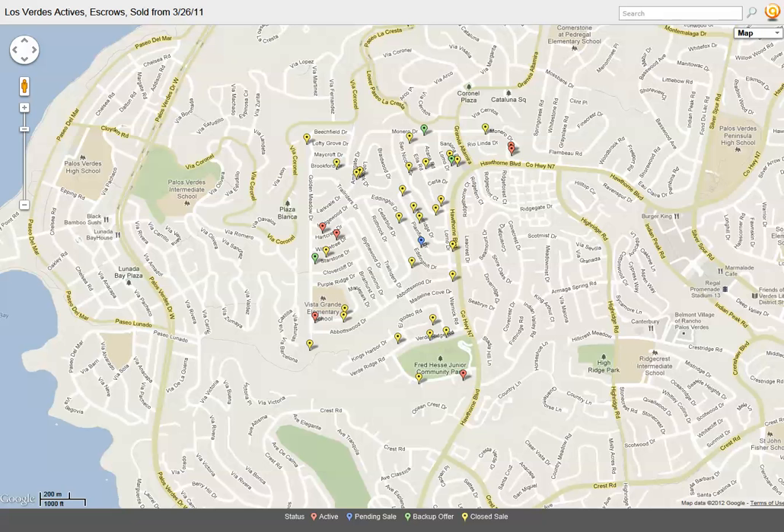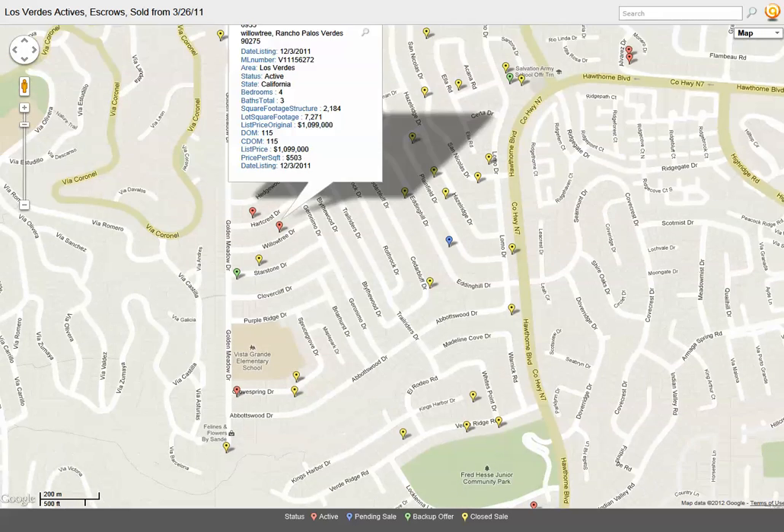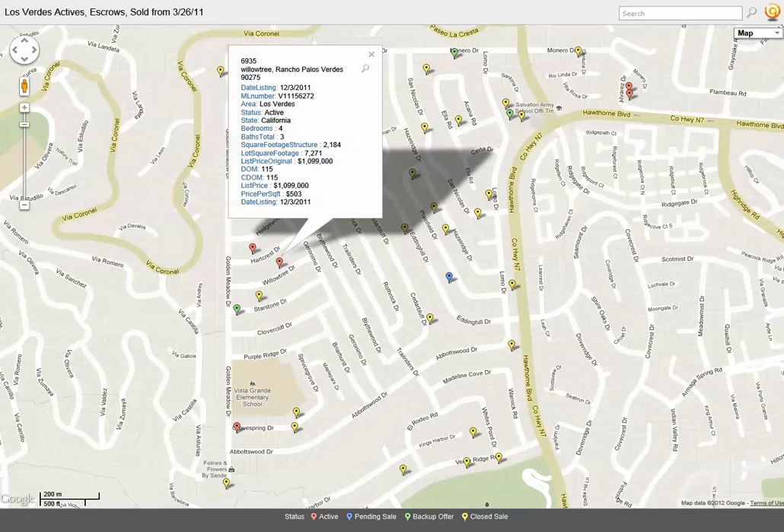I've created this interactive map for you to use. It's pretty easy — it works just like any other Google map. You can scroll in and out, and you can position your cursor over a particular icon and click on it to get information on that property.